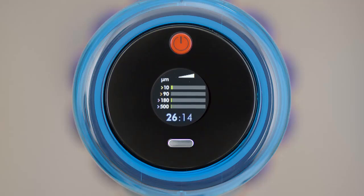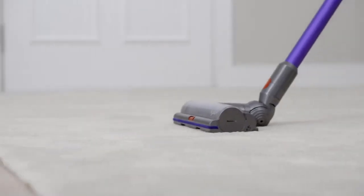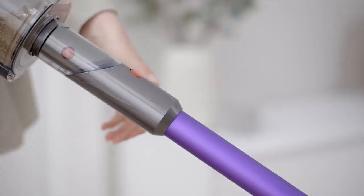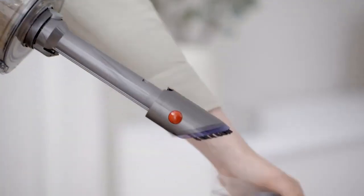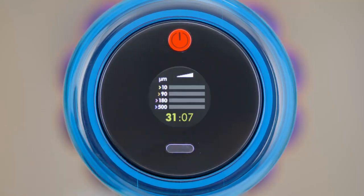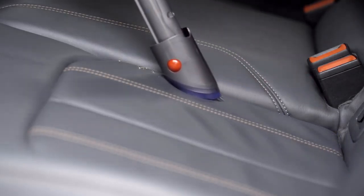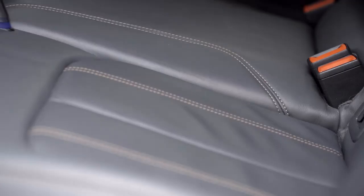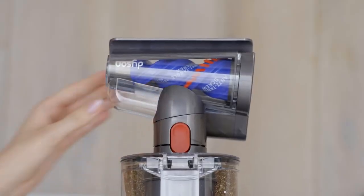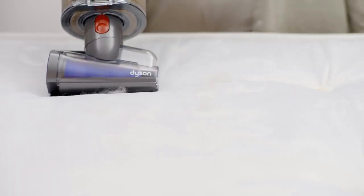While the attachments were slightly tedious to install, they worked well, allowing us to navigate different surfaces. The fluffy optic attachment proved particularly effective on grout and hardwood floors, taking only 47 seconds to clear hair. We tested hair removal on medium and high pile rugs, and it picked up debris from our carpet, capturing 99% on the first pass.